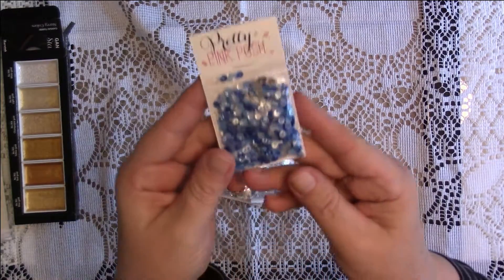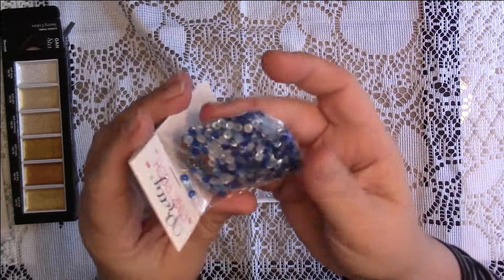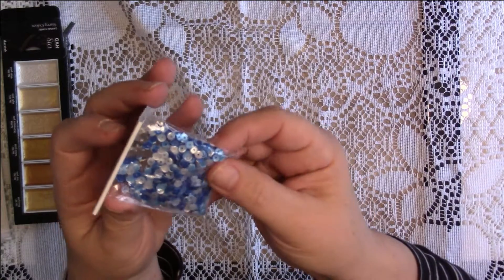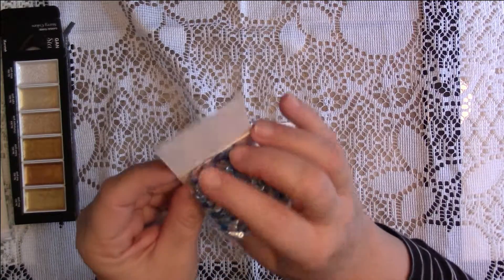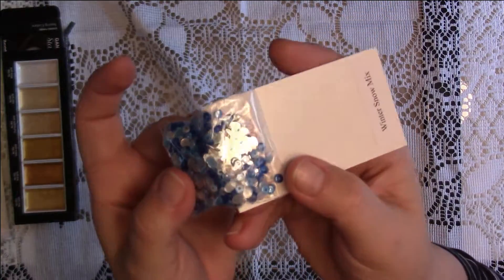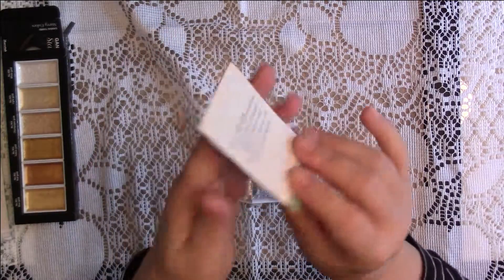The Winter Snow Mix - I'm not sure what size they are, but they're really pretty. Sorry about the glare - it's hard because the bag is glossy. There are blues and silvers - well, just blues actually - and there are some silver snowflakes in there, which is pretty. That's the first one I got.